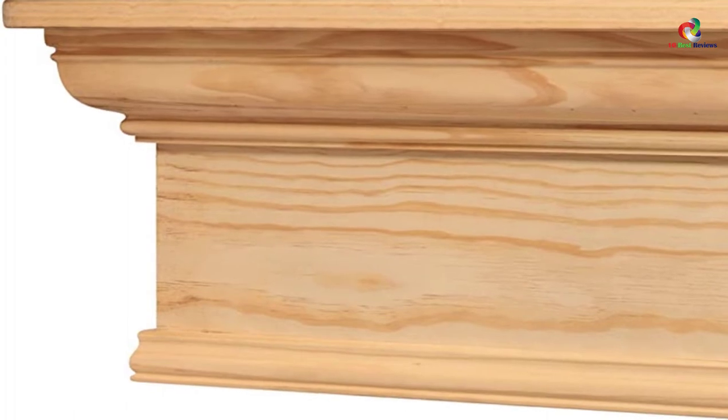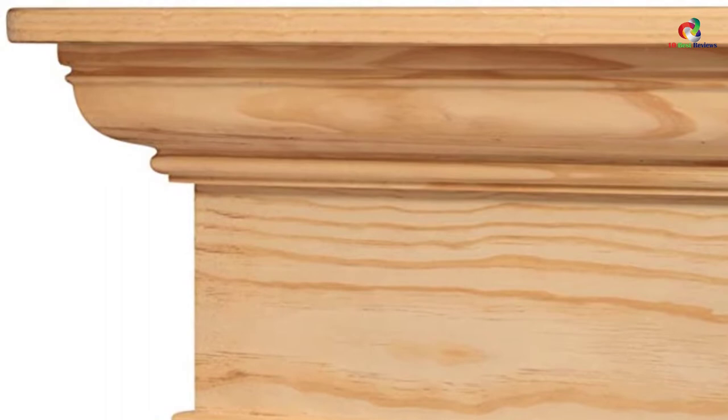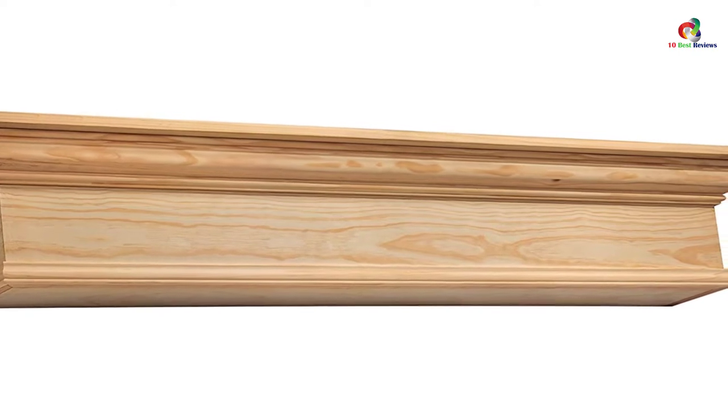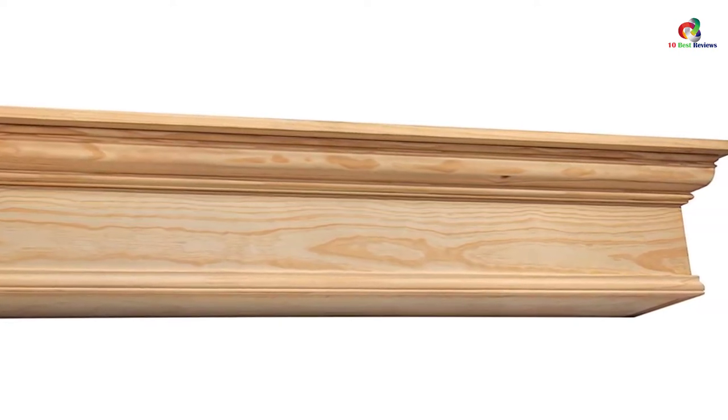It has a length of 72 inches, a depth of 9 inches, and a height of 9 inches. The mantle is hollow in the back to give the appearance of solid wood without the weight. Since wood is combustible, you should adhere to heat clearance requirements and check for local building codes. You should also ensure you get an authentic mantle by looking for the pearl inlay that graces the right-hand side of the mantle.